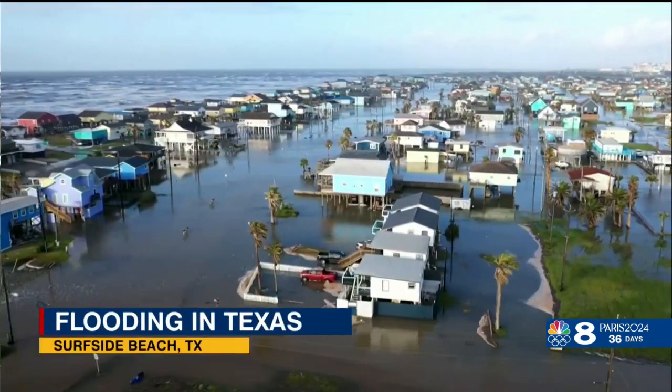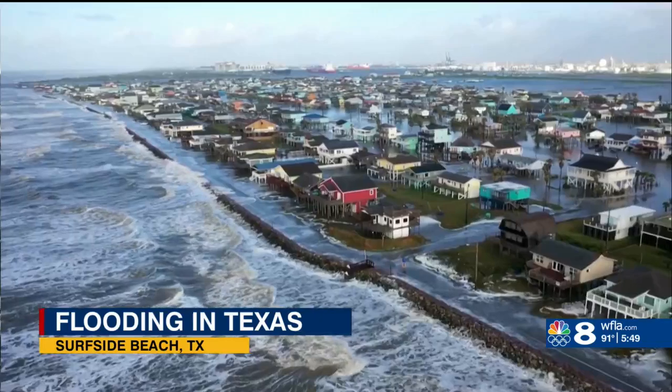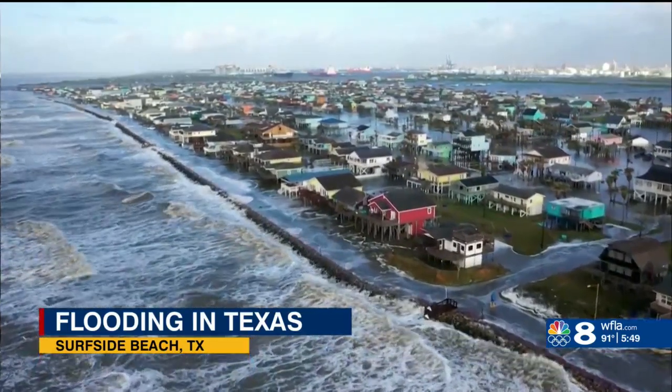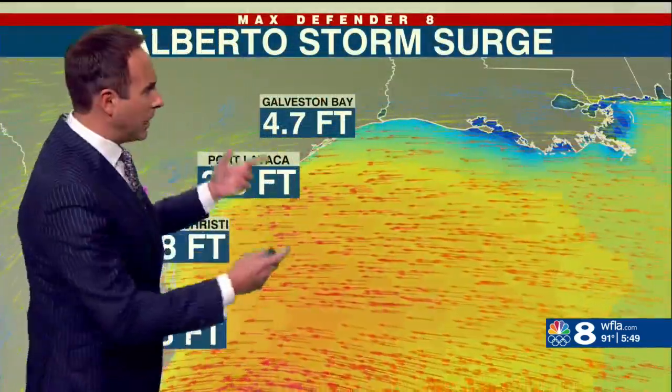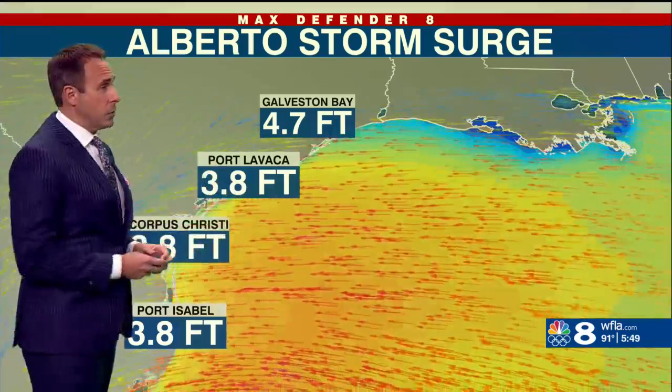It wasn't just there. We saw a lot of storm surge along the coast in Texas. This was really only a 40-mile-an-hour tropical storm, so why so much storm surge penetrating so far inland? Look at the storm surge here — generally around 4 feet. That's a lot for a tropical storm.